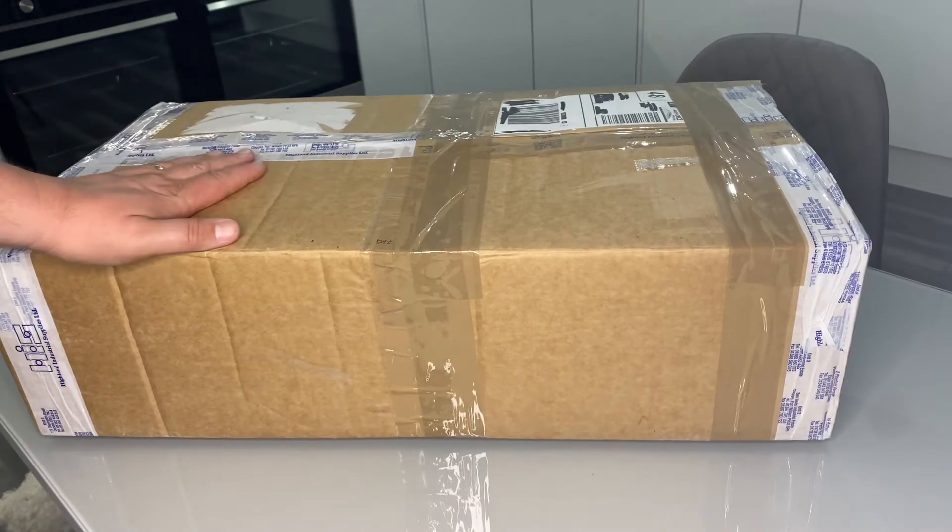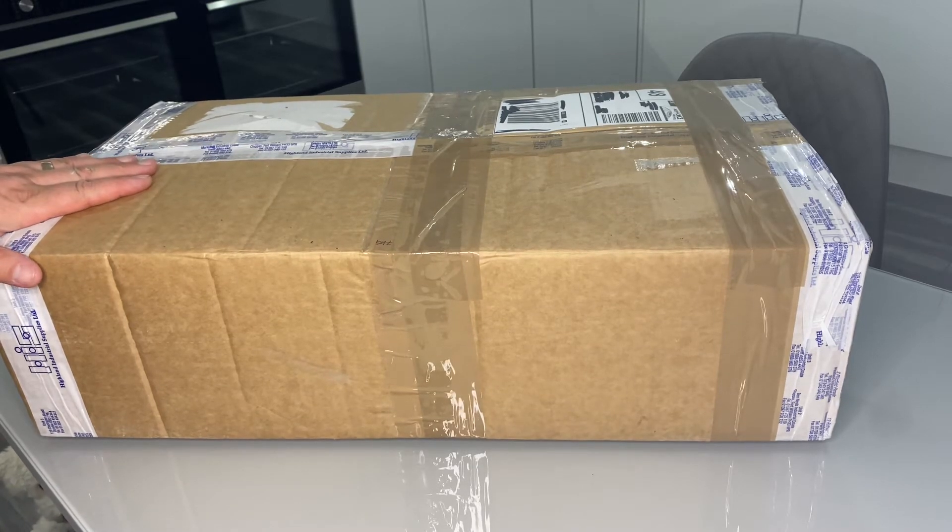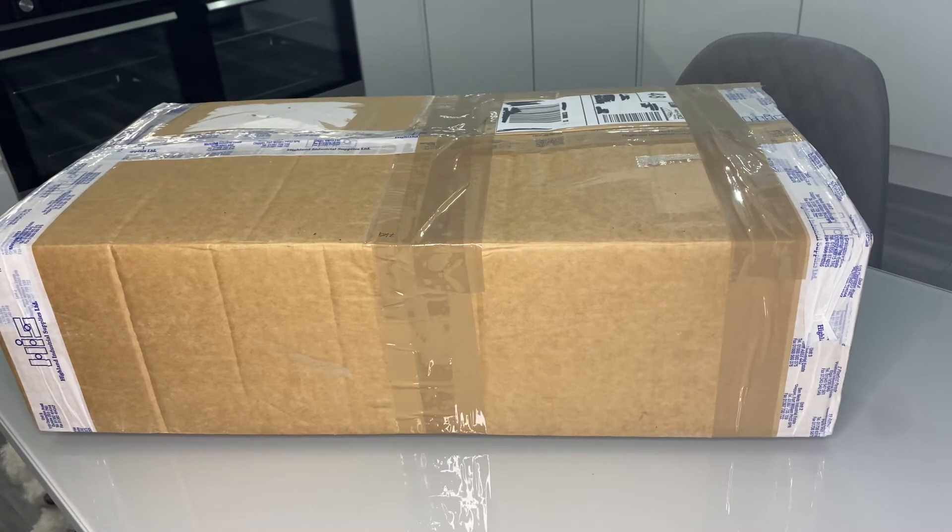So here we have an unboxing video — you can probably tell what it is from the title. This is the first ever 64-bit gaming console released in the fifth generation: the Atari Jaguar, released in 1993. You then had the N64, which is probably the most famous 64-bit console — I think that was 1996. And then you had the Sega Saturn as well; I think that was '97 — I can't remember, you'll have to look it up.